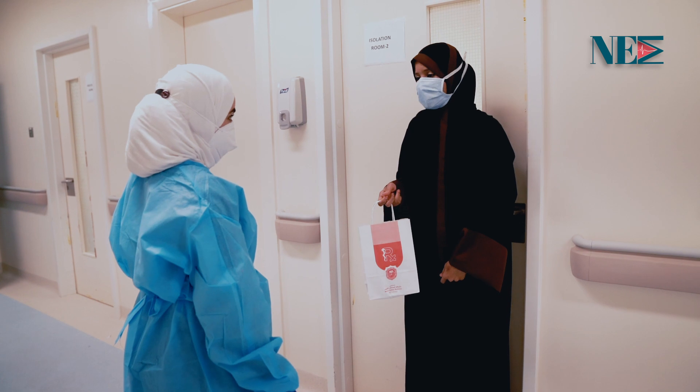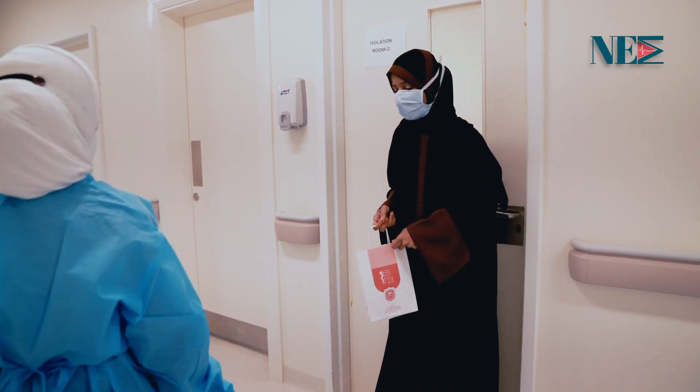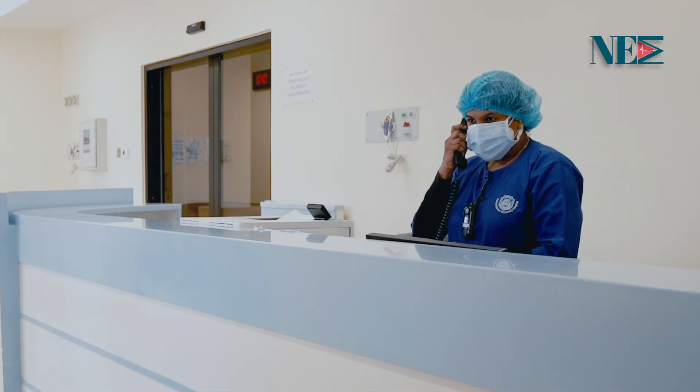If the patient is for discharge, the patient will be given medications and advised to self-quarantine until the result is out. If the patient is for admission,